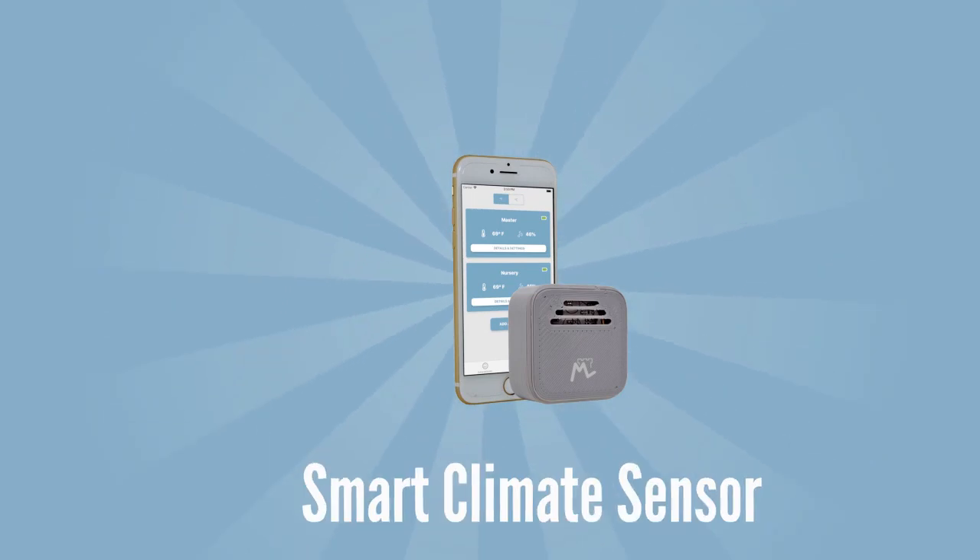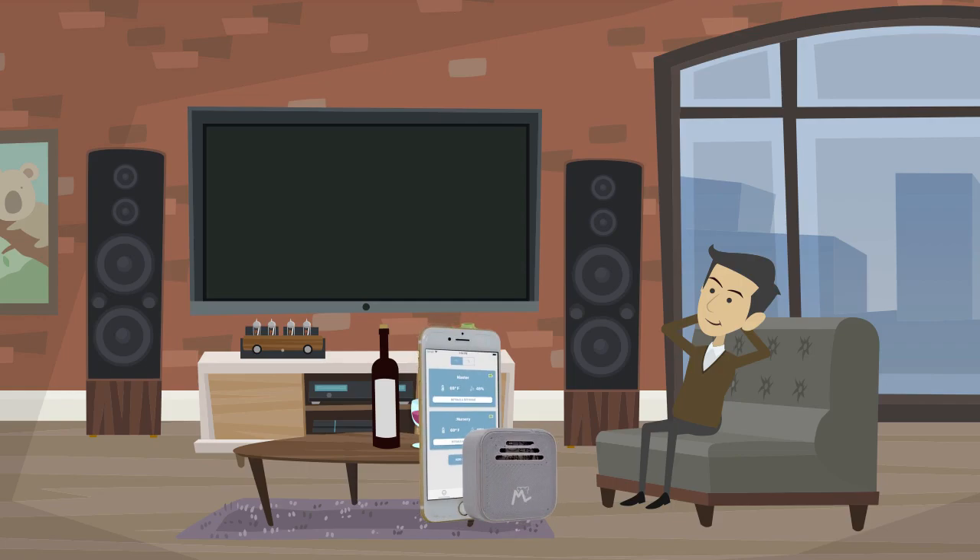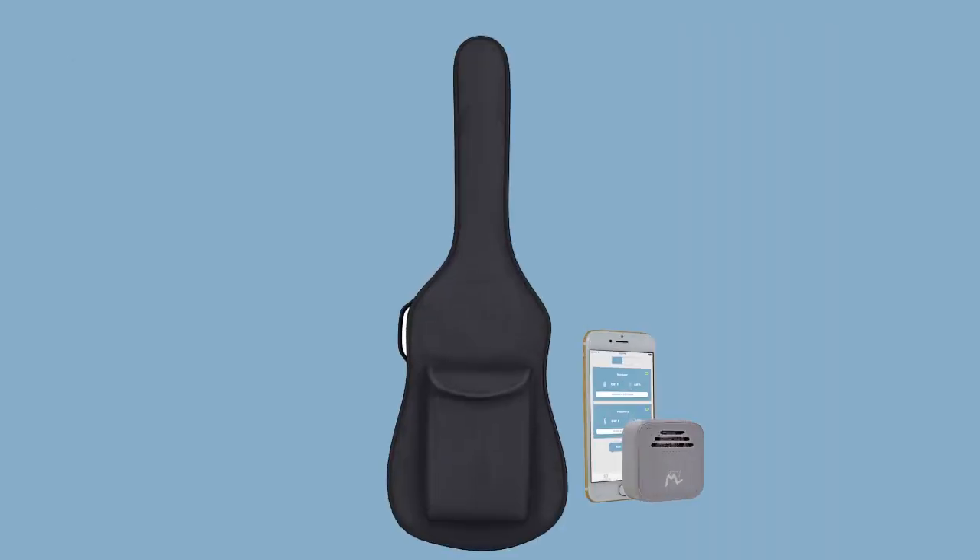Introducing the Moat Smart Climate Sensor. Moat is designed to help you create the perfect climate in your home, greenhouse, wine cellar, guitar case, or wherever it's most important to you.